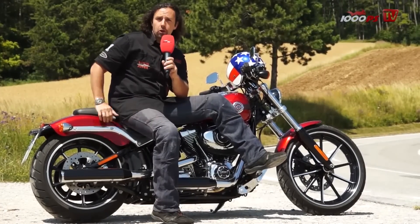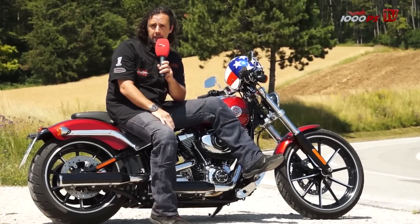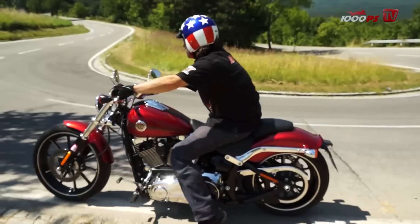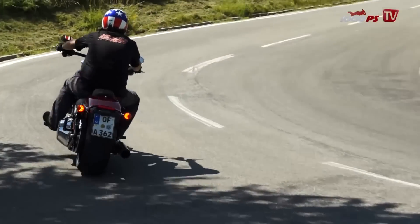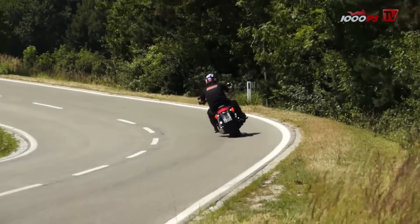Hi there, 1000PS friends. Today I'm in proper Harley-Davidson style because I'm riding a Harley-Davidson. Not just any Harley-Davidson — it's the Breakout. As you can see, it's a properly styled and custom-looking bike.